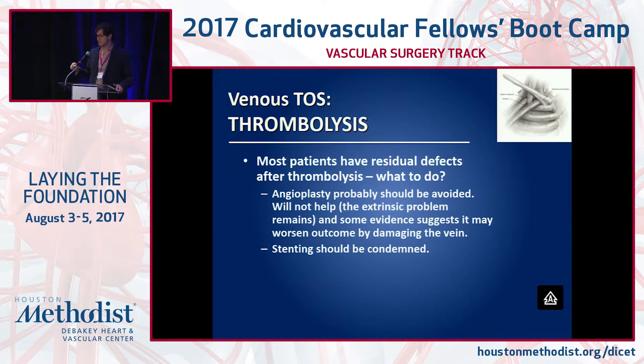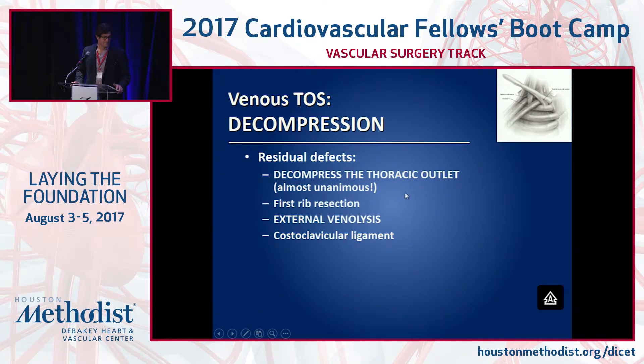What you do not want is a stent — definitely not with the rib still in, because you'll just crush the stent. Decompression means first rib resection and extensive venolysis. You want to take all that scar tissue and open the vein from the axillary all the way to the costoclavicular junction. I have slides on technique, but that's a talk for later — Jason is giving that talk.